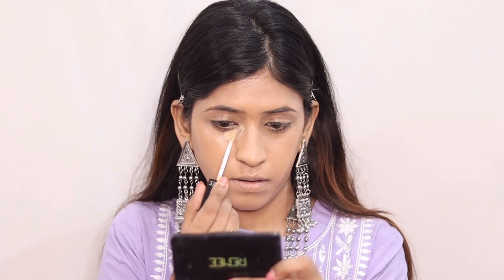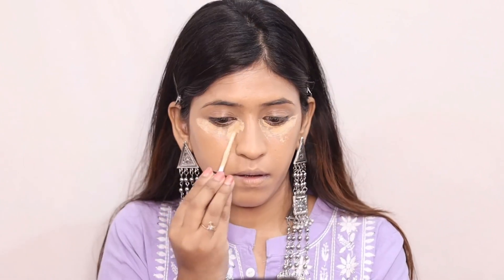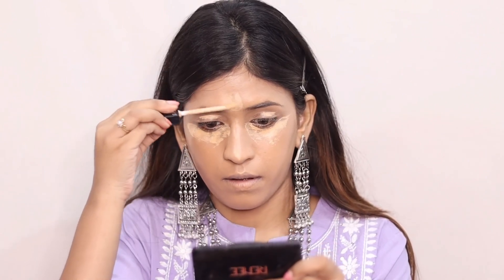Next I have used the Renneke concealer, which is the most disgusting concealer I have ever tried in my life. It is so bad. You can see it is like water — when I used it, it was like water. After blending, my base was completely ruined. You can see how patchy it is.